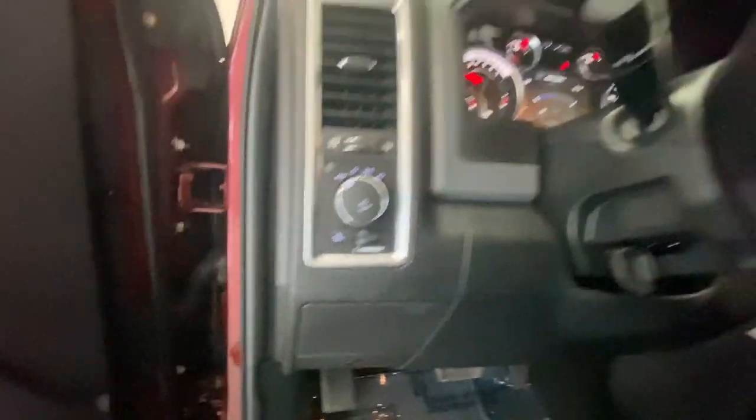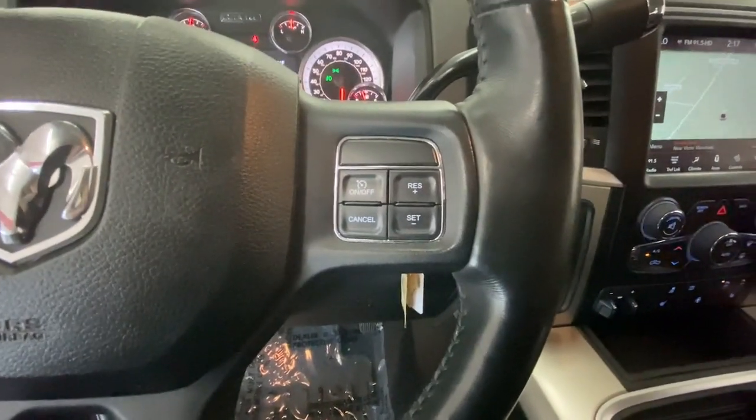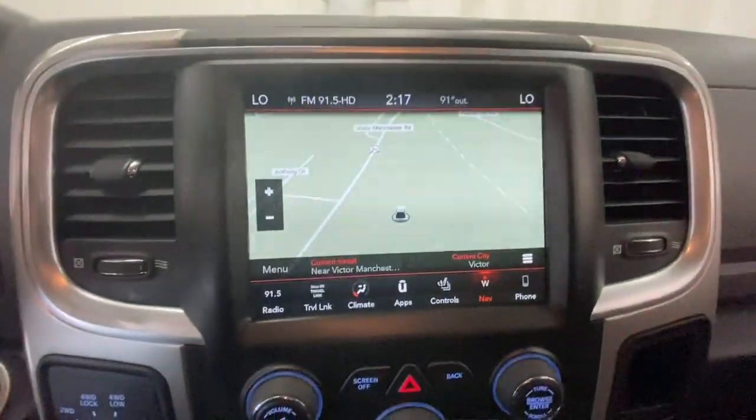backup camera, four-wheel drive, bed liner, satellite radio, fog lamps, premium sound system, remote engine start, eight-cylinder engine, heated mirrors.